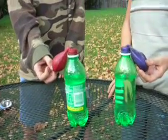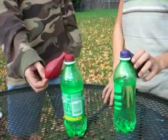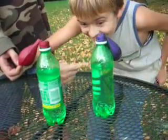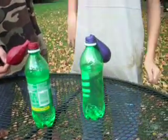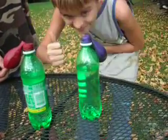Pop Rocks is made by pumping carbon dioxide into the candy, so when the candy is wet or crushed, the carbon dioxide comes out. Connor's bottle has vinegar and his balloon has baking soda. When baking soda and vinegar mix, it doesn't release carbon dioxide that's already there — it makes its own carbon dioxide.